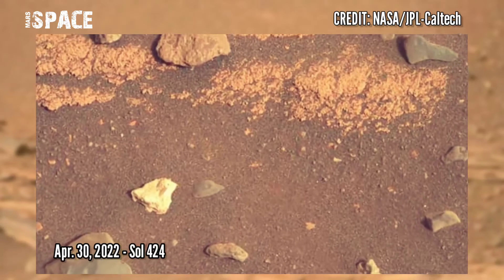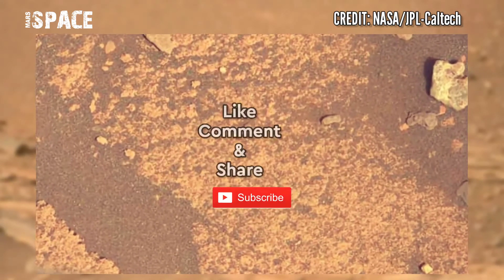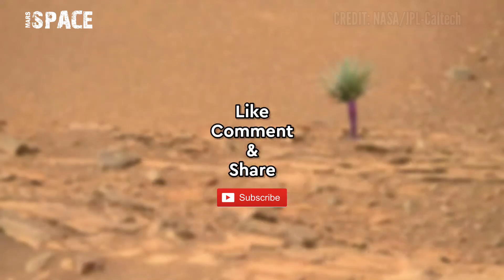If you like my video, hit thumbs up and don't forget to share with your friends. This is connected with Mars's past. Thanks for watching.